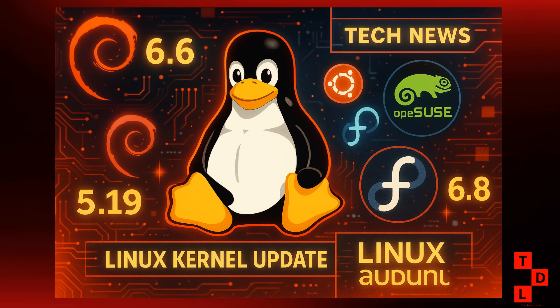Hey Tech Defenders, welcome back to Tawn Does Linux and More — and so much more hardware and desktop environment news that my head is still spinning. So grab your favorite beverage, settle in, and let's dive deep into everything that happened in Linux land this week.